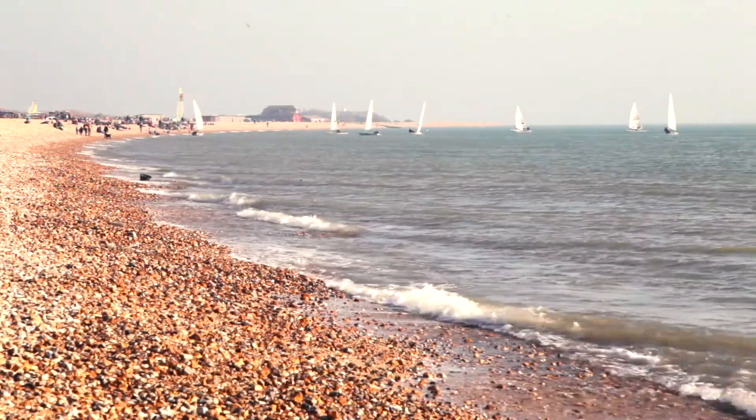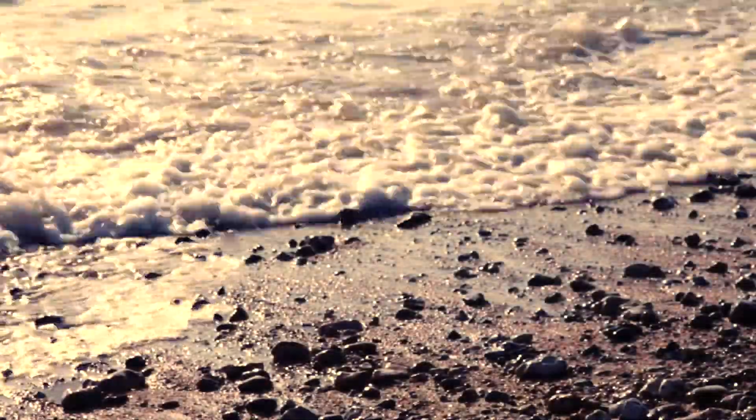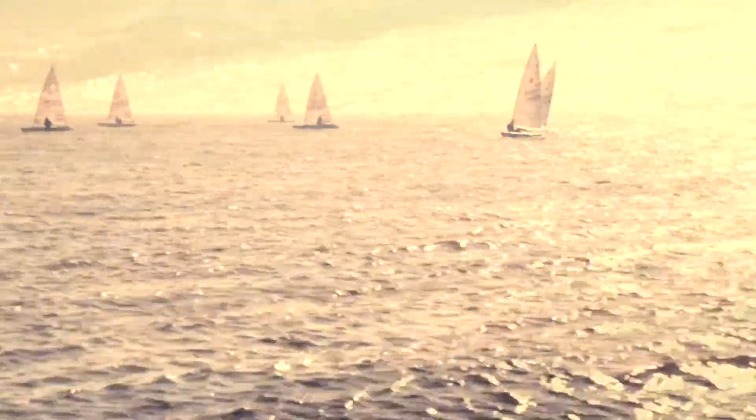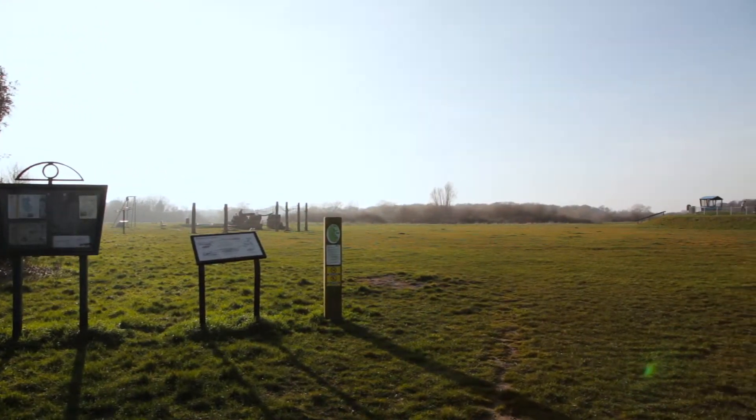Alver Village is a regeneration project in an area called Browndown, situated within Gosport. The main thing that our purchasers tend to like about the development here is the location. We're so close to two stunning beaches, and when we do get the good weather we've got Stokes Bay and Lee-on-the-Solent, which are literally just down the road, plus we've got quite a few open spaces nearby as well.